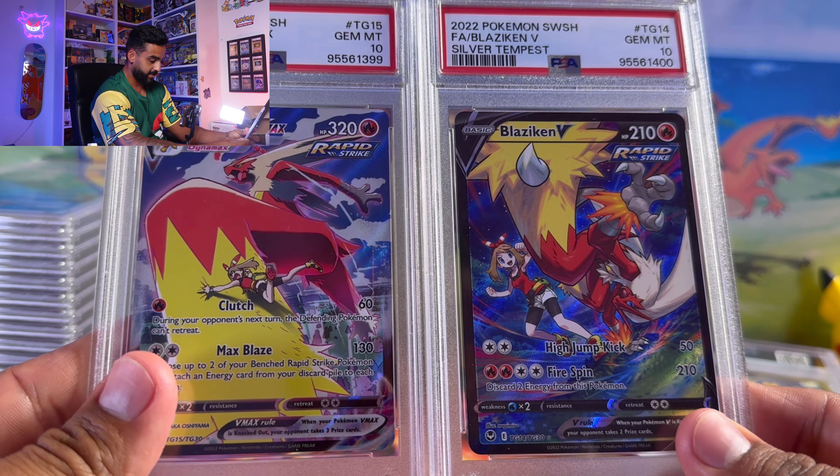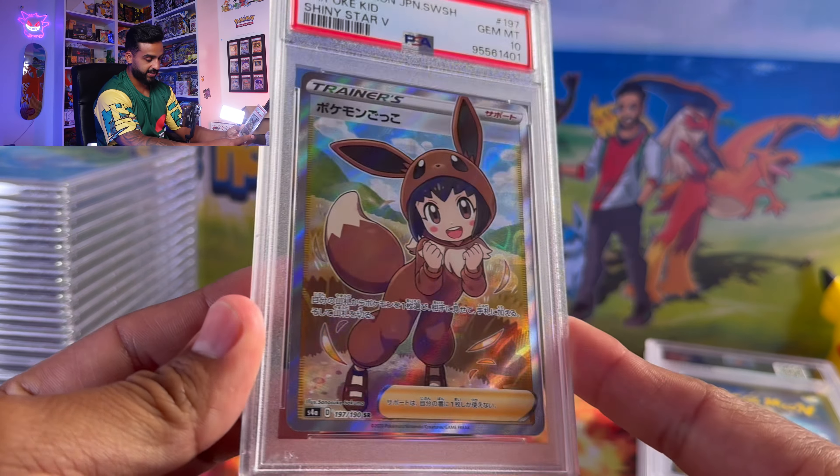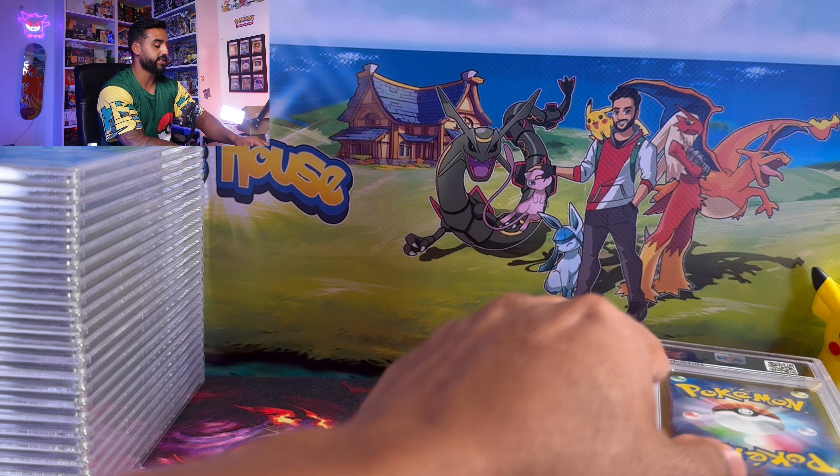We got a Japanese Pokemon kid dressed as an Eevee — it's a pretty cute card. I think a lot of people will go crazy over that.